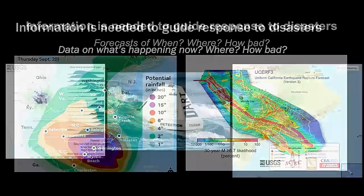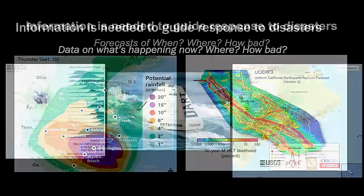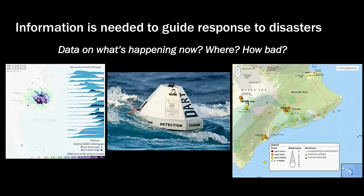Another type of information that helps us improve disaster response is data collected during the event — how streams are rising after rainfall in response to Hurricane Florence, or buoys in the ocean measuring tsunamis. After an earthquake starts a tsunami, these buoys can measure the wave height and warn people on the coast. Seismic data — like the earthquake dots seen on Kilauea Volcano — is another important dataset we can measure to understand a hazard or disaster as it's happening.